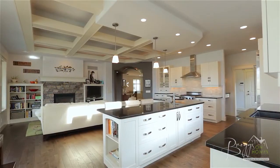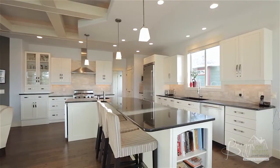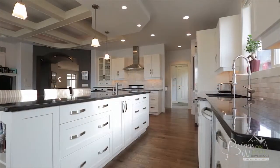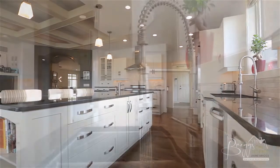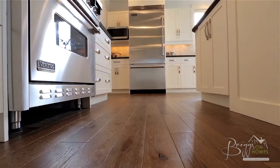The gourmet kitchen features a large island with a built-in wine fridge, secondary sink, and sit-up bar. The custom cabinets and granite countertops are accented by high-end Viking appliances featuring a gas range.